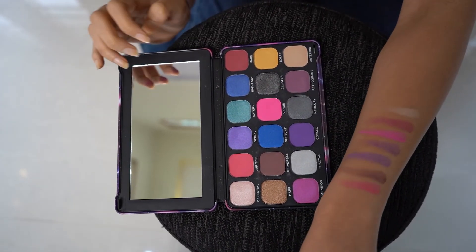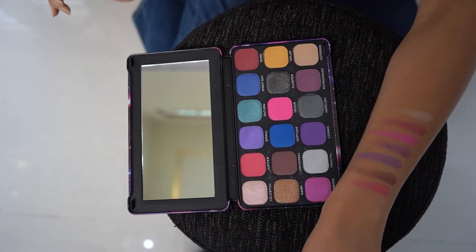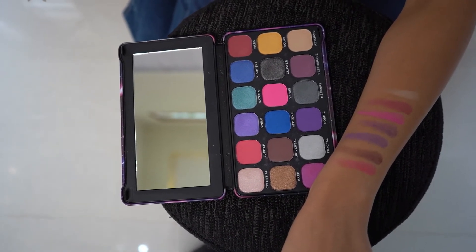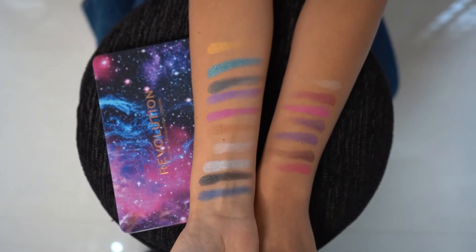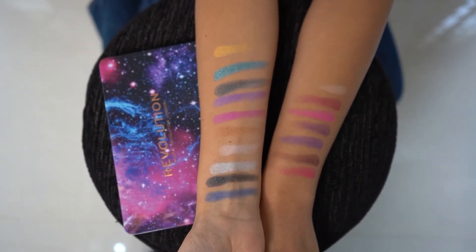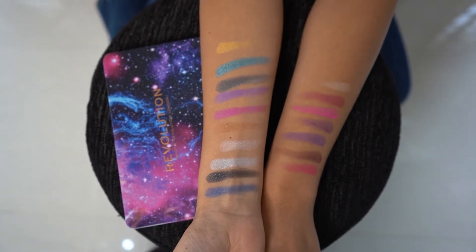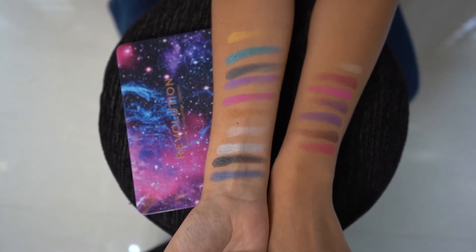So if you see the pigments of the matte finish eyeshades, it's just amazing. And there are almost around seven matte finish eyeshades. These eyeshadows can make a perfect combination of a beautiful eye makeup, especially the cut crease, creative, and also the colour popped eye makeup.